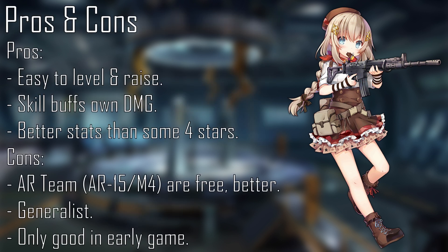FNC is the very definition, at least in my opinion, of baby's first AR SMG squad member. Super easy to get and raise, decent early game stats, and a skill that buffs her own damage with relatively little cooldown between procs makes her an easy addition to early game teams. She even has better stats than some 4-stars, like Type 56-1. So if you're new to the game, 100% add her to your AR SMG echelon.